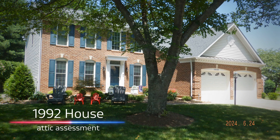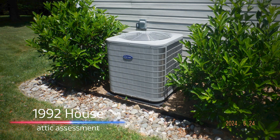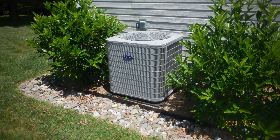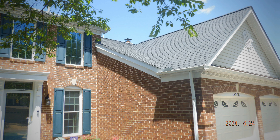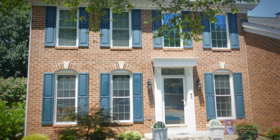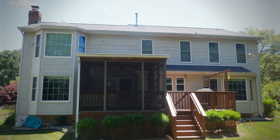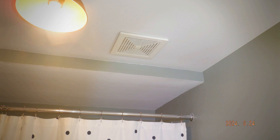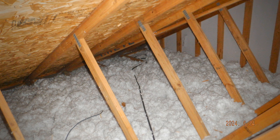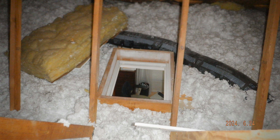The home assessed in this video was built in 1992. The early 90s saw a growing awareness of energy efficiency, but the standards were not as stringent as today. Houses were not sealed properly, and the average size of a new home in 1992 was about 2,095 square feet. Most homes used R11 to R15 insulation in walls and R30 in attics, which is lower than today's standards.